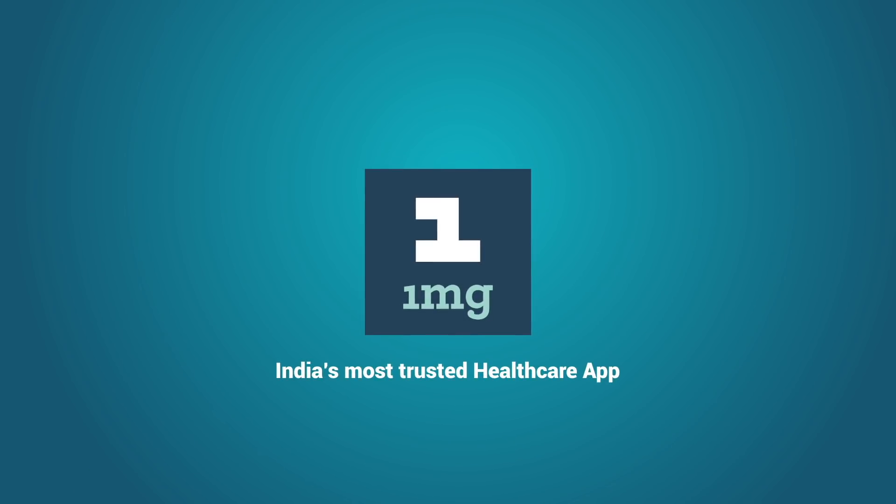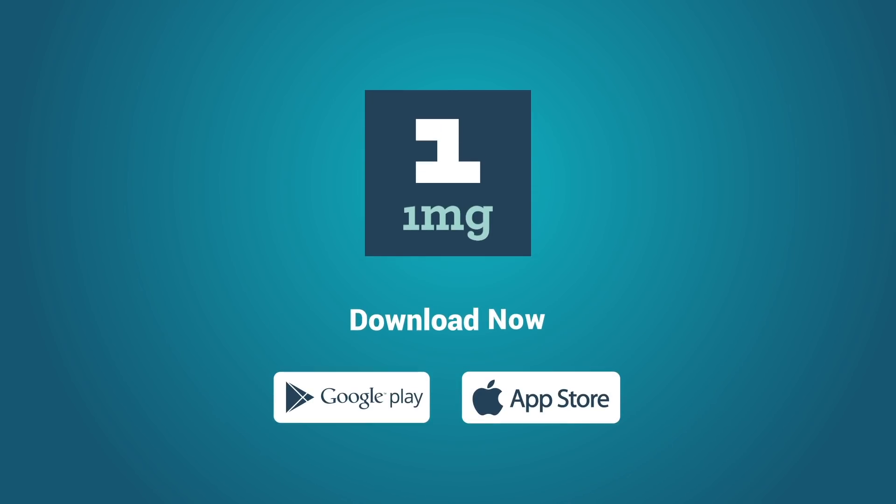1MG — India's most trusted health care app. Download now.